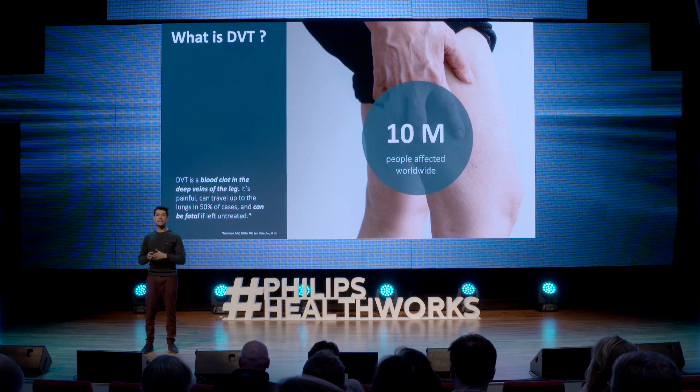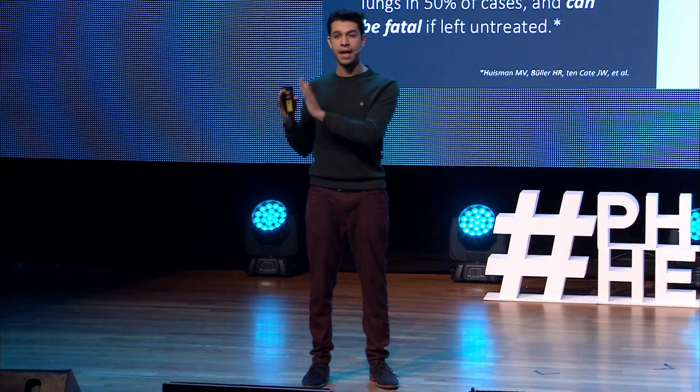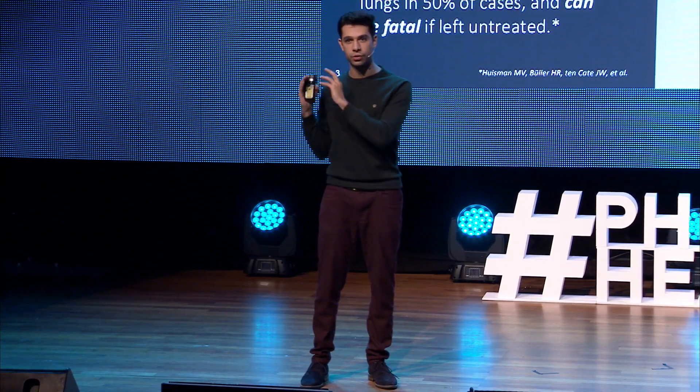In fact, 10 million people worldwide are affected by DVT, and it's a fairly time-critical condition, so you need to detect it very quickly. But the treatment is very easy — you can use anticoagulants, and we know exactly how to treat it.